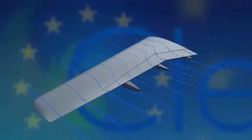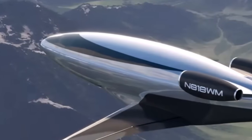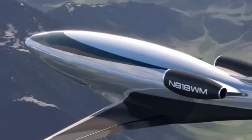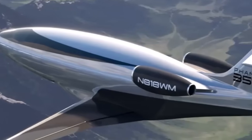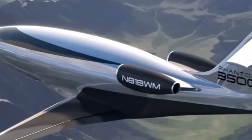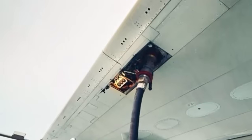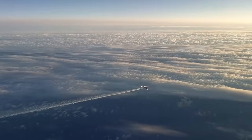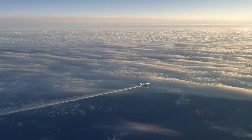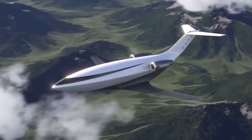Thanks to its advanced aerodynamics and lightweight design, the Phantom 3500 consumes up to 62% less fuel than comparable business jets. In practical terms, this means the aircraft burns just 115 gallons of fuel per hour, compared to the 300 gallons per hour typical of its rivals. This dramatic reduction in fuel consumption translates directly into lower operating costs, reduced emissions, and a smaller environmental footprint.